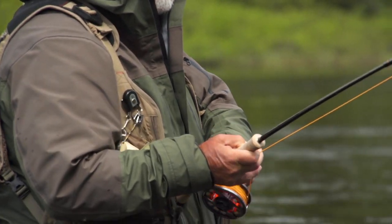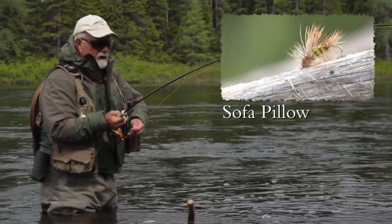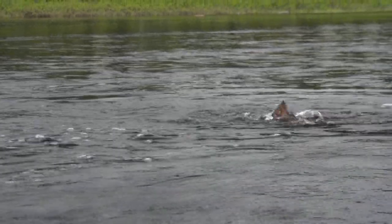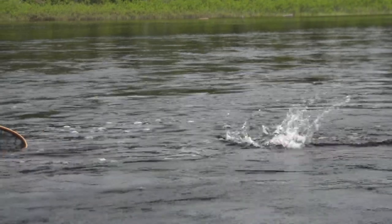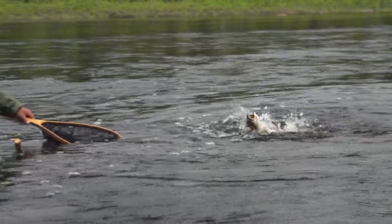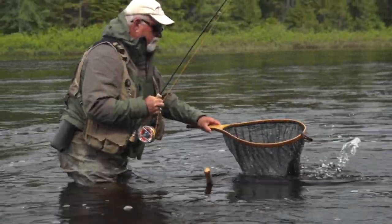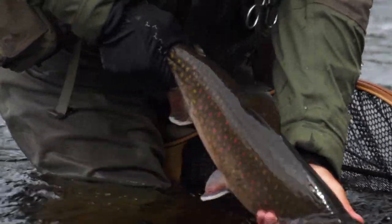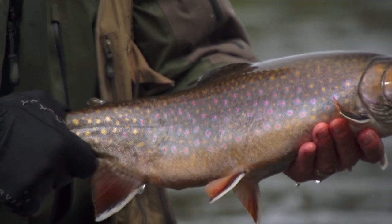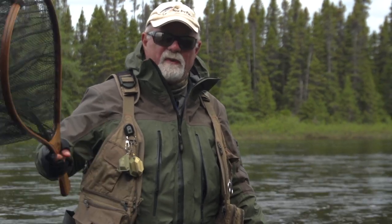It's a good fish. I picked a bigger fly — it's actually a sofa pillow, which is a stone fly imitation, but we've got such big caddis flies here I wanted something big for the water, and it worked. Let it tire itself out. Nice brook trout — really colorful, this one. Look at the spots on it. Let him go. Dry fly fishing for giant eastern brook trout — it's the best. It really is.